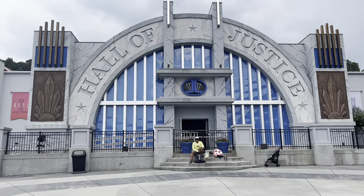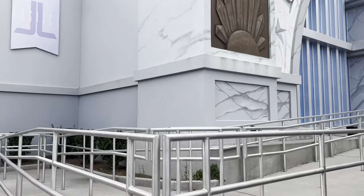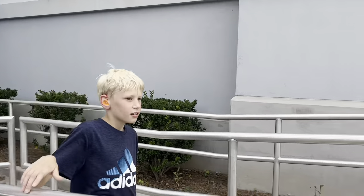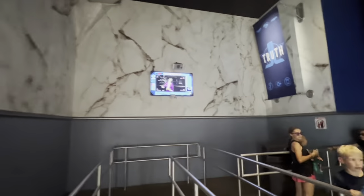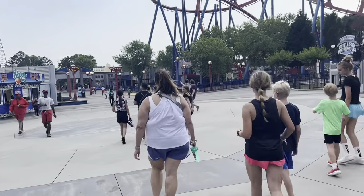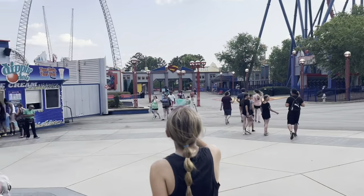We're out here in front of the Hall of Justice in Metropolis, and we're going to ride Battle for Metropolis. Inside the Hall of Justice you've got Superman, Batman, and Wonder Woman — the Justice League symbol right above the door. The ride is like Men in Black meets Transformers at Universal — that's the best way to describe it. We didn't film inside because we were shooting up points. Pretty cool and pretty fun, though some of the guns seemed mostly dead.